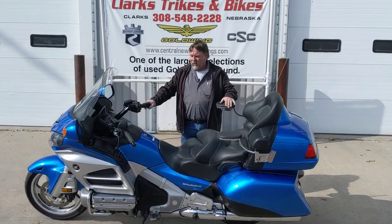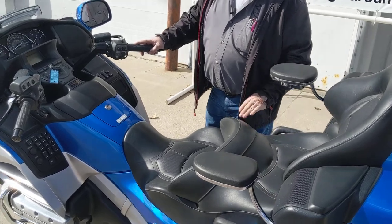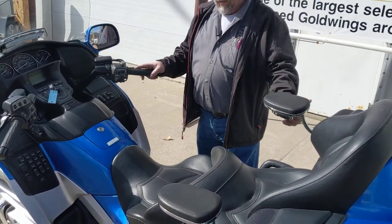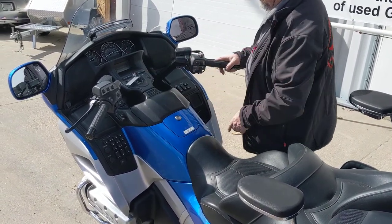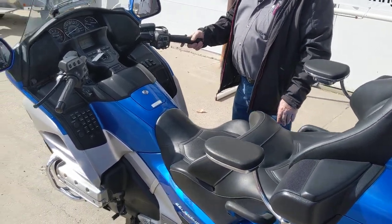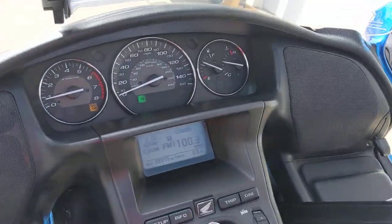There are a lot of add-ons on this unit too — got the passenger armrest back here, got the cup holder. I'm going to start this thing up and go around the front. I'll show you the driving lights they've added to it. Nice sounding, nice running unit — it's got 12,919 miles on it. This unit's not even broken in.